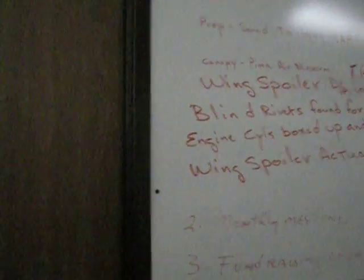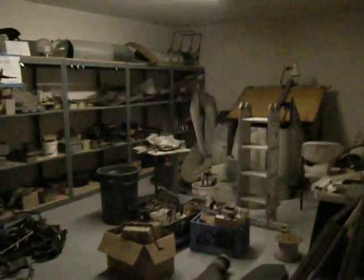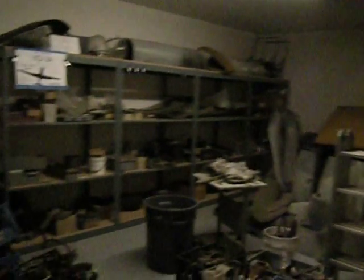Operations board. Supply room. Parts. We have all of the drawings on the airplane and schematics.